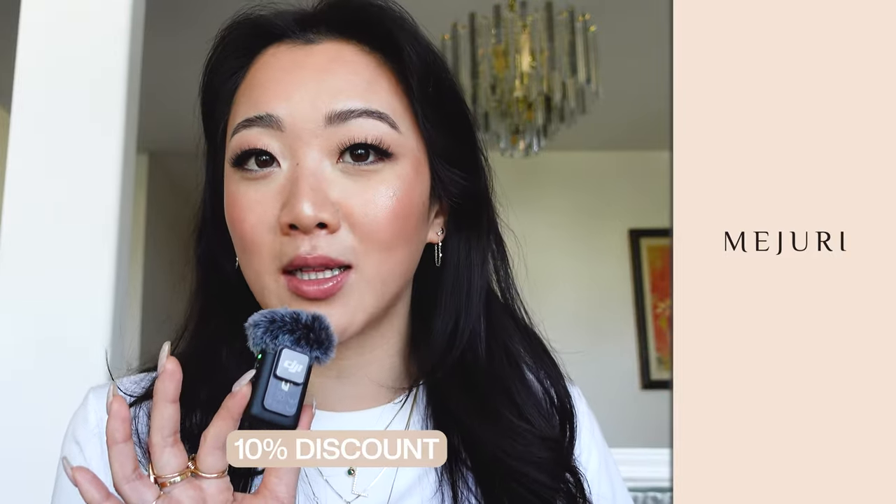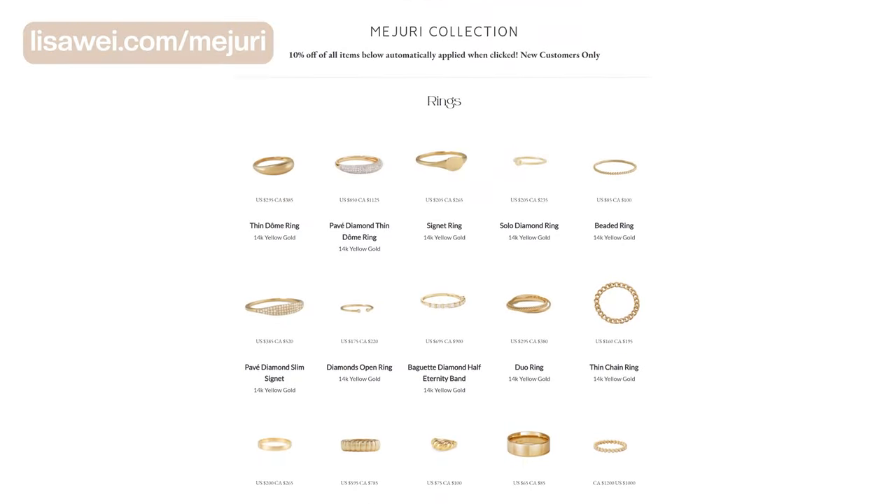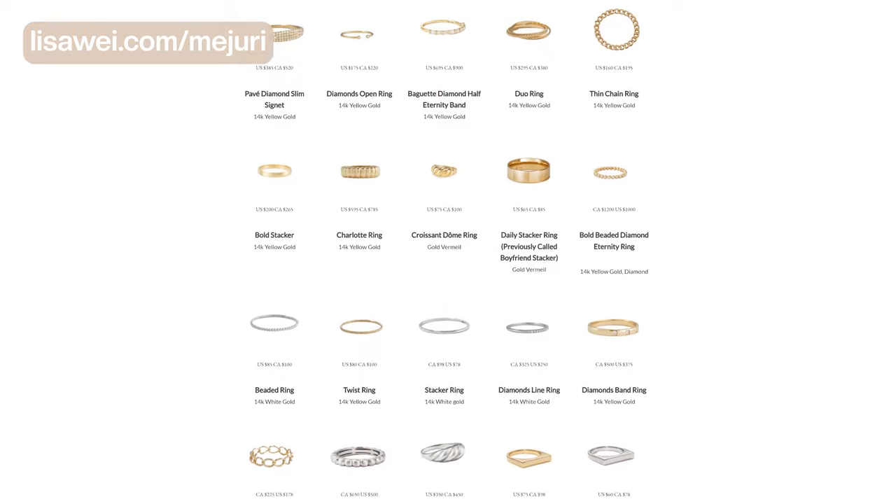This video is in partnership with Mejuri and if you guys are interested in getting 10% off, make sure you use any of the links down below. Your discount will be automatically applied. I'm a huge Mejuri fan. I have so many items from there as you guys can see from my website, lisawade.com/Mejuri. Today I'm going to tell you some of the recent items that I got, why I got them, and why you should too.